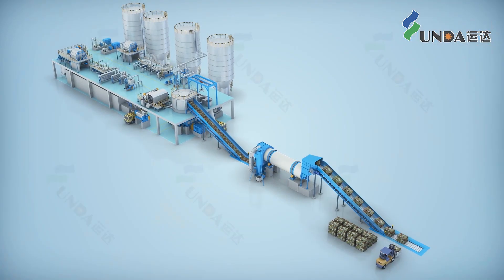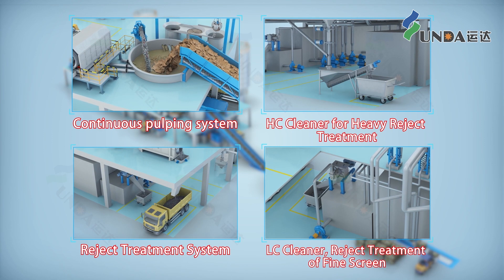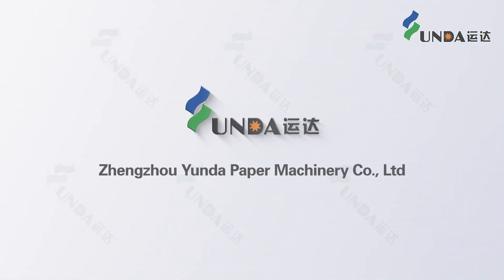IOCC is not only good in stock preparation but also good in reject handling, providing human-machine harmony, a green and environmentally friendly approach, and is the priority for OCC treatment.